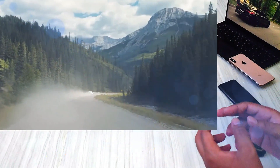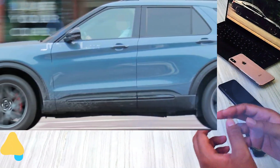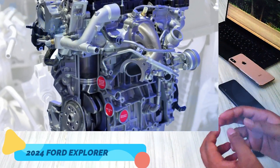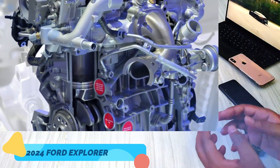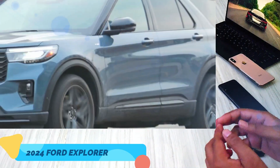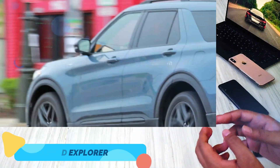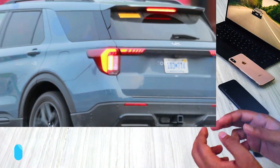Now, let's talk about what powers this impressive SUV. While specific details are still unknown, we anticipate that the current powertrain options will carry over unchanged. This means you can expect the 2.3-liter EcoBoost 4-cylinder, the 3.3-liter V6 Hybrid, and the twin-turbocharged 3.0-liter V6 in the higher-spec trims. As for when we can expect the official debut of the 2024 Ford Explorer, while an official date is yet to be confirmed, rumor has it that it could be just weeks away. Make sure you stay tuned to our channel for all the latest updates.